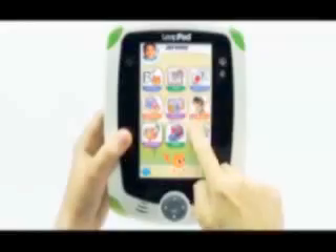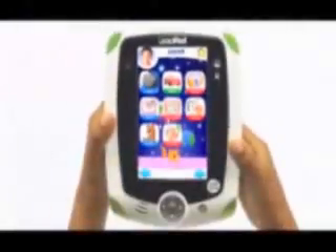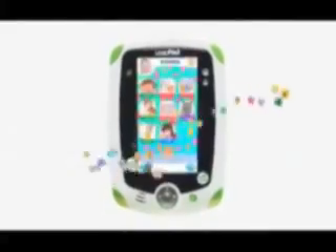The durable, kid-friendly LeapPad Learning Tablet with built-in camera and video recorder is here. With every touch, flip, shake, and turn, LeapPad becomes your child's very own unique learning experience. Only LeapPad automatically adjusts the reading level of each story, getting more advanced as your child builds reading skills. And with over 100 learning games and downloadable apps, no other learning tablet offers more ways to learn.